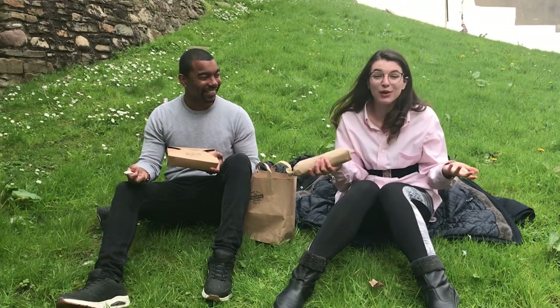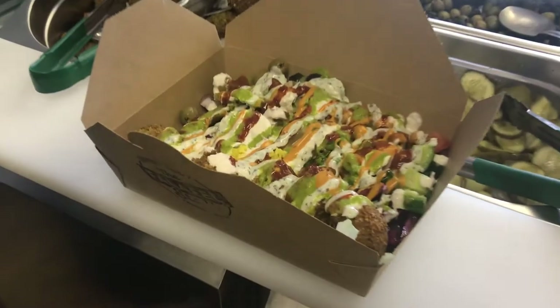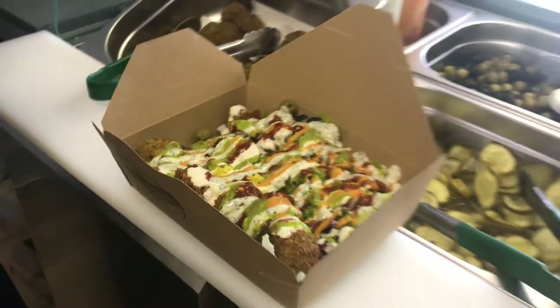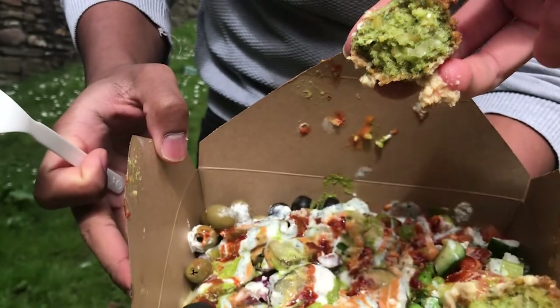We're just going to come show you how this looks. Just look at how full and colourful it is — different sauces, different amazing veg. And if you want to make it vegan you can. You can't get better than this. This is delicious.